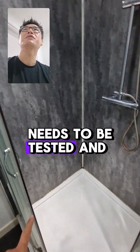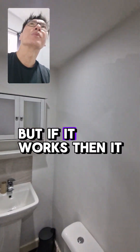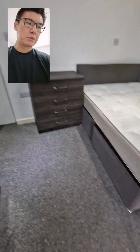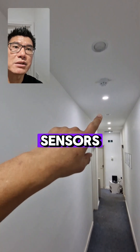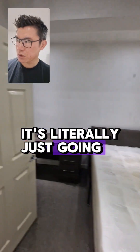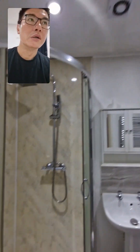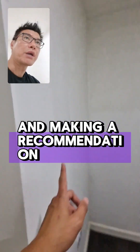All the bathrooms need to be tested and then resealed, but if it works then it should be fine. We might need to replace these carpets as well. Can we put all these lights on automatic sensors please? Room three — again it's literally just going through each room, seeing what needs doing, and making a recommendation.